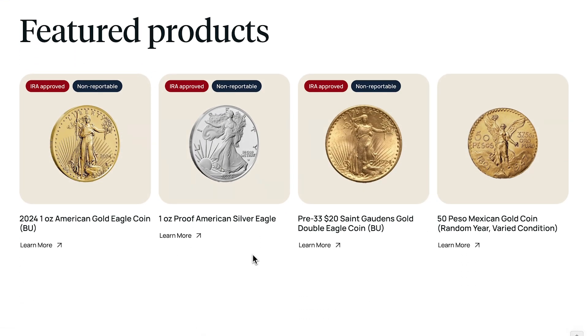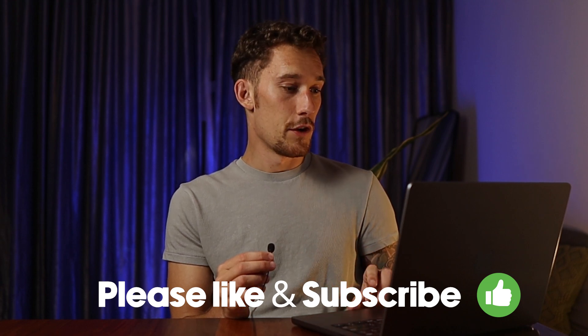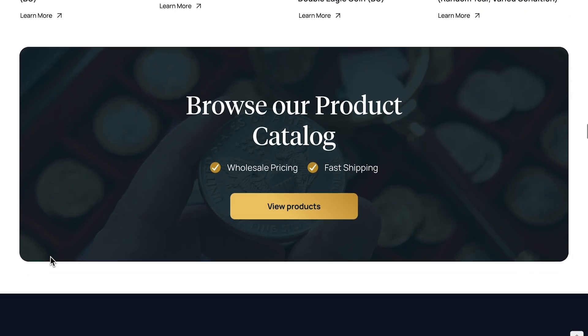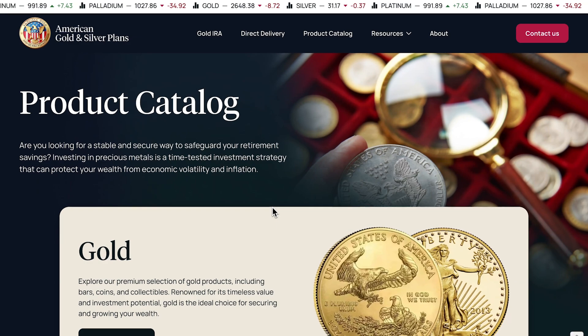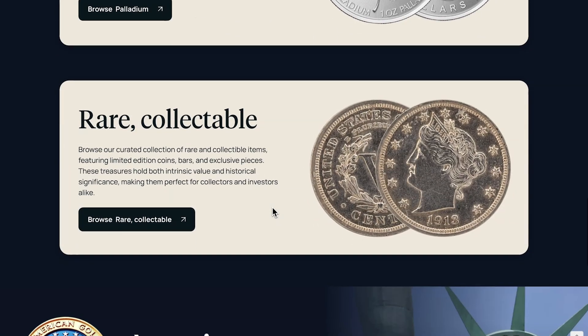We can see featured products and I love this section and the product system that I've built around this website. There's a cool little hover interaction on each of these coins. Coming down here to browse the product catalog — this is really cool because you can see that we've got gold, silver, platinum, palladium, and even rare collectible coins.